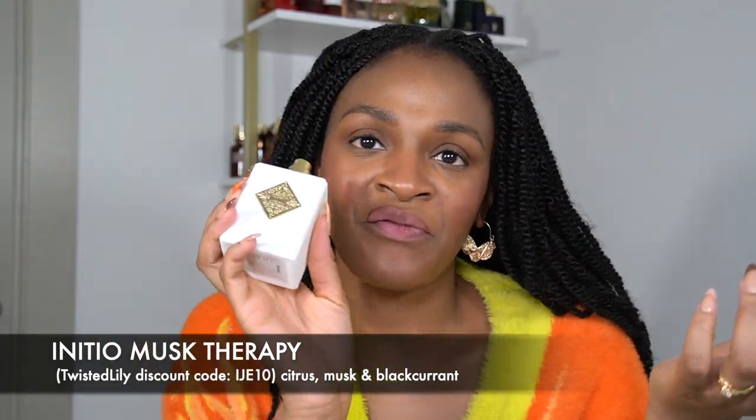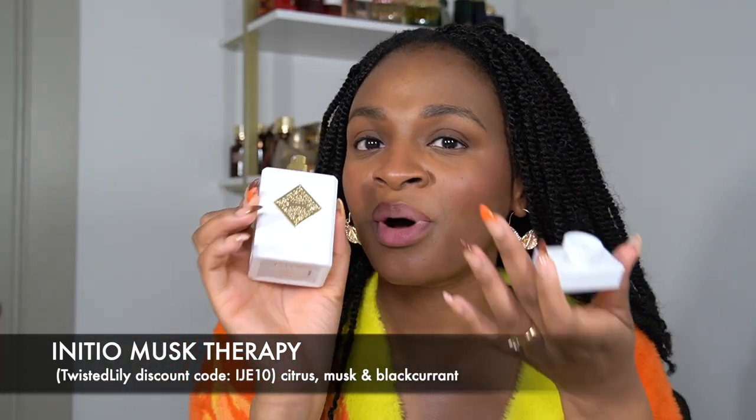If you want something fresh — because I don't think I've talked about any fresh perfume in this video — my favorite is Initial Musk Therapy. This is clean white musk, citrus, and black currant. It's just fresh sexiness in a bottle, lasts a really really long time, and is not overpowering or irritating. If you want to keep up that feeling of 'I just got out of the shower, I smell fresh, I smell clean,' this is the perfume for you. It's available from Twisted Lily with code EJ10.